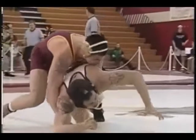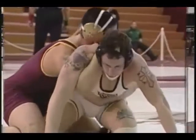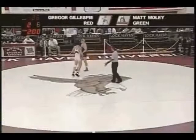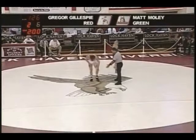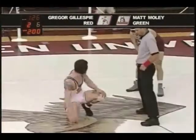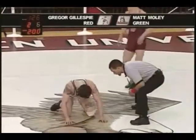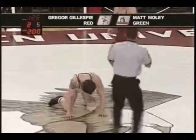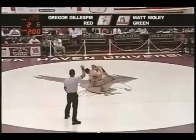He was able to spin around and pop Gillespie up in the air, and Gregor has that kind of look on his face — I don't know if it was more of a pain look, it might have been more of emotional, psychological pain at that point. Can't believe that he just gave up a third takedown — probably something he's not really used to, having somebody spin around the corner on him like that. Wow, Mark Moley, opportunity knocks. Here it is, up 6-2, starting the third period.